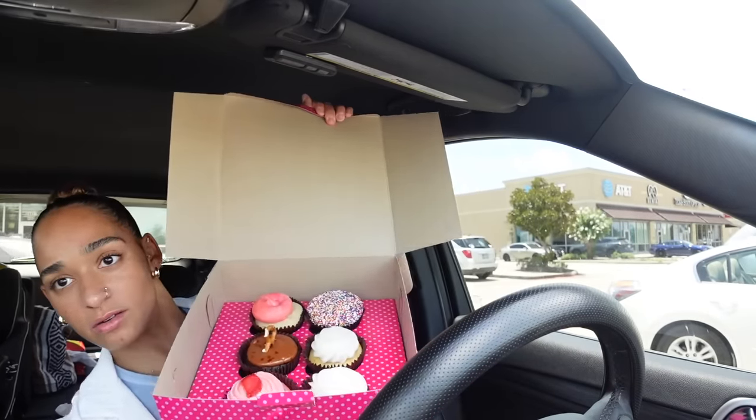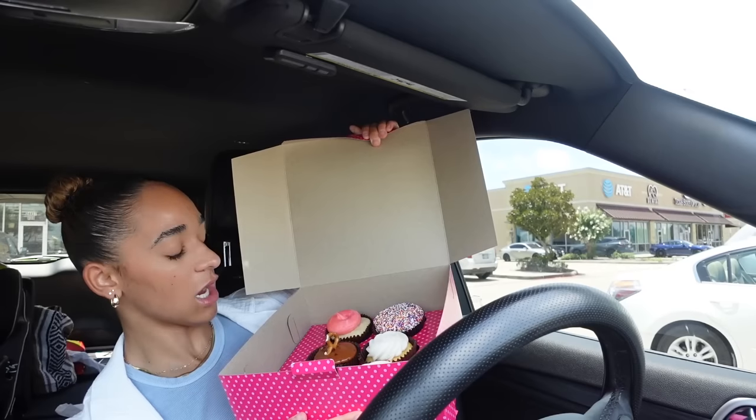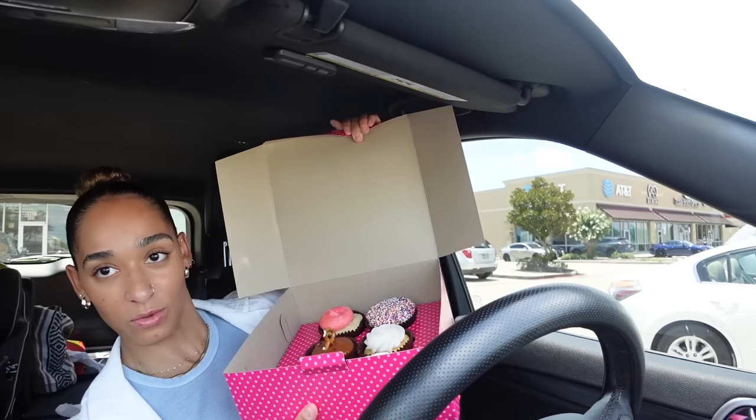These are the goodies that we got. They said there was like a buy five, get one free — I was really just trying to get two. Look at them, they're so cute. We got two wedding cake, one strawberry, one pink vanilla, a caramel crunch, and then she got the one with the sprinkles.